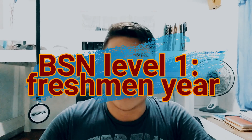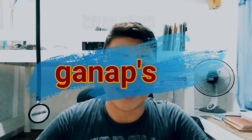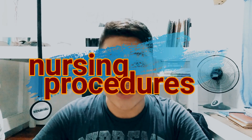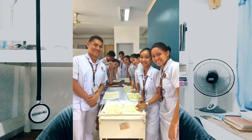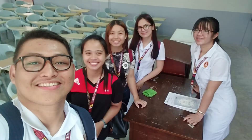For today's video we will talk all about the BSN Level 1 in detail — what are the subjects, what are the things that you should expect, and what are the ganap. I'll also talk about the return demo, the checklists, and the procedures you'll be doing. During the first year of nursing school, it is the time when you will spend your full year in the classroom and in your skills laboratory or nursing arts lab.